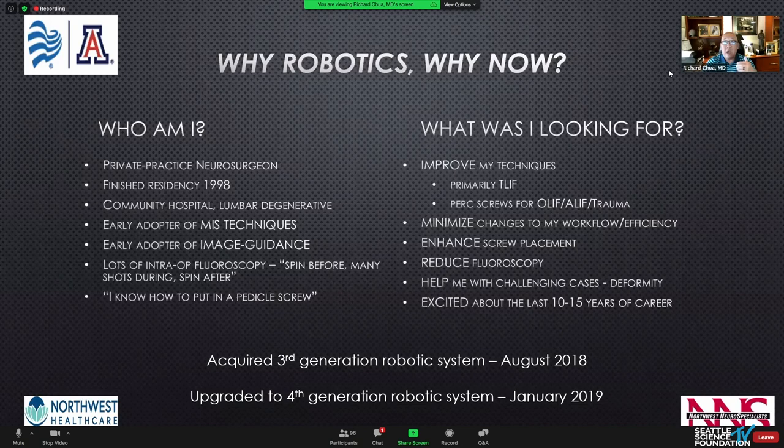I wanted to help myself with more challenging cases — revisions, short segment lumbar degenerative deformities. And I needed something to get excited about for the last 10 to 15 years of my career; I'd gotten a little bit bored with MIS and image guidance. So that led me to investigate the different robotic systems in about 2017, when there were only two. We acquired our first robot in August 2018, then upgraded to a fourth-generation robot in 2019. Over about a year and a half, minus three months of COVID, we have nearly 100 cases now.